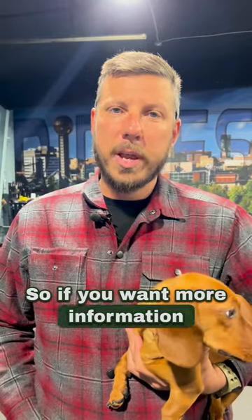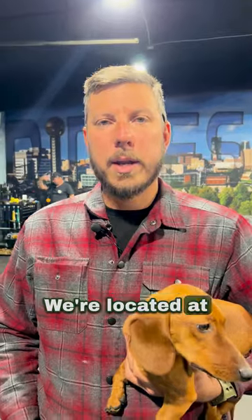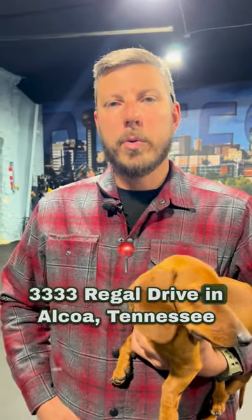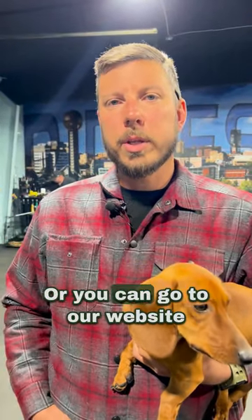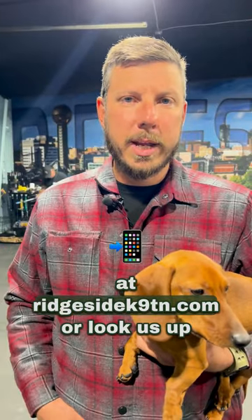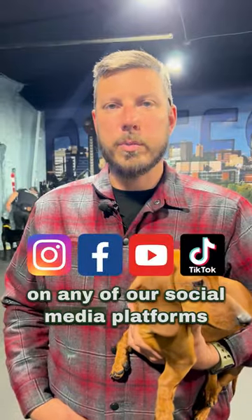If you want more information on any training tips or are looking for help, you can stop by and see us. We're located at 3333 Regal Drive in Alcoa, Tennessee — right off of 129 behind the West Chevrolet — or you can go to our website at RidgesideK9TN.com, or look us up on any of our social media platforms.